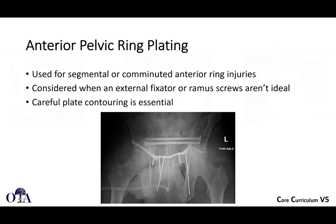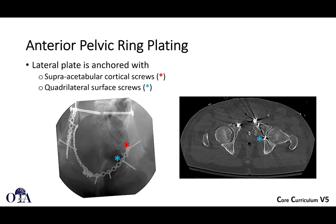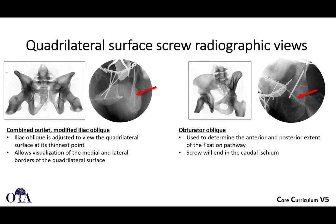For anterior pelvic ring plating with comminuted injuries extending across the ramus where x-fix or ramus screws aren't ideal, you may need to plate across everything. There are many twists, turns, and curves, so careful plate contouring is essential. You may need more than one plate. You have to work around the hip joint — the red marker indicates supraacetabular cortical screws, and you must be careful with quadrilateral surface screws not to go intra-articular. Multiple views are required to do this safely, and some patients' bony morphology may not allow for safe placement.